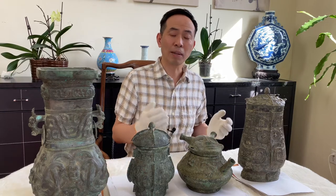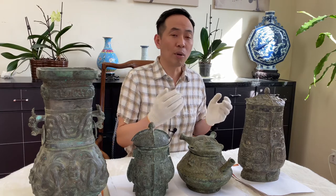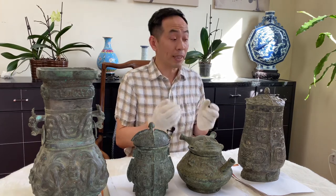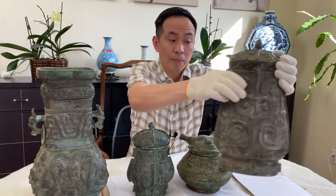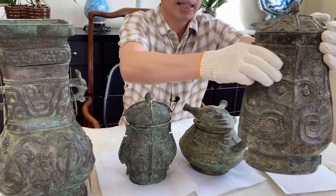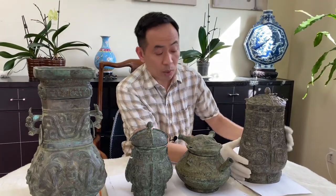Today I want to talk about Chinese bronzes which are over 3,000 years old. They're not the oldest in the world but they're the most beautiful. You can see from this one — look at it, there's a bird's eye, the body, the detail — it's just unreal, and all the artwork.